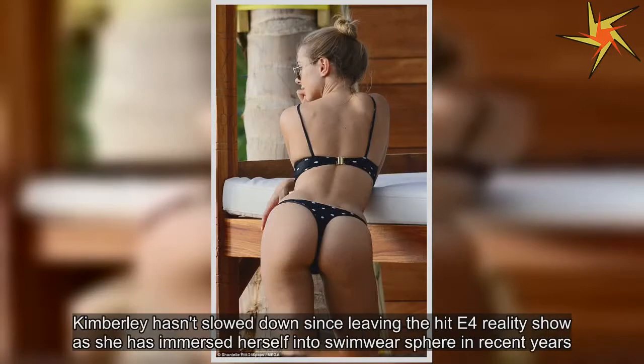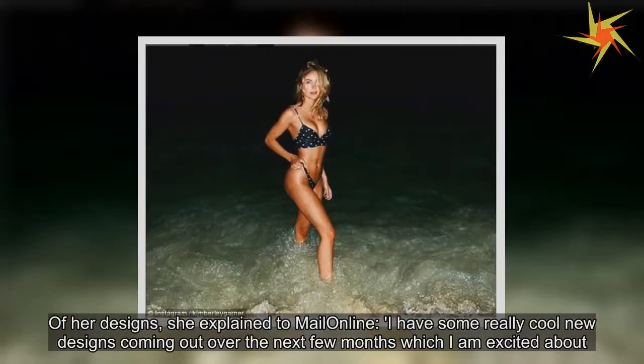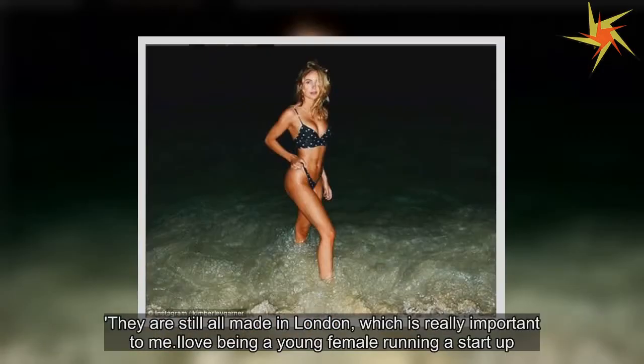Kimberly hasn't slowed down since leaving the hit E4 reality show, as she has immersed herself into the swimwear sphere in recent years. Of her designs, she explained: 'I have some really cool new designs coming out over the next few months which I am excited about. They are still all made in London, which is really important to me. I love being a young female running a startup.'